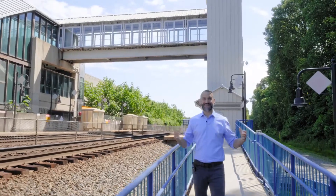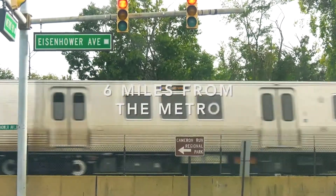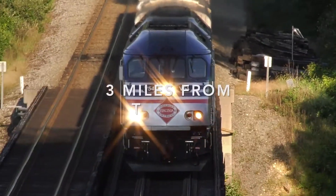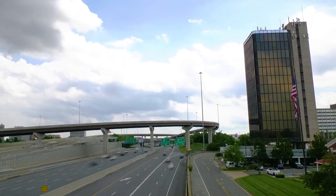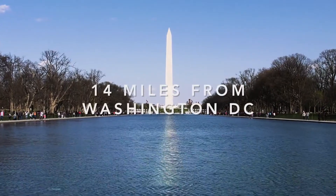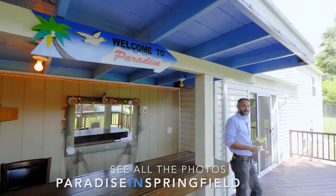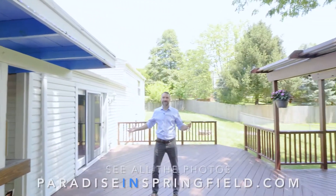And the best part, your commute just got that much easier. If you're looking for a home that mixes nature and convenience in a highly sought after location, welcome to paradise.